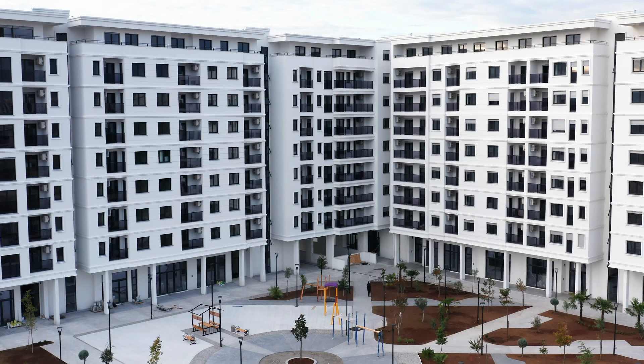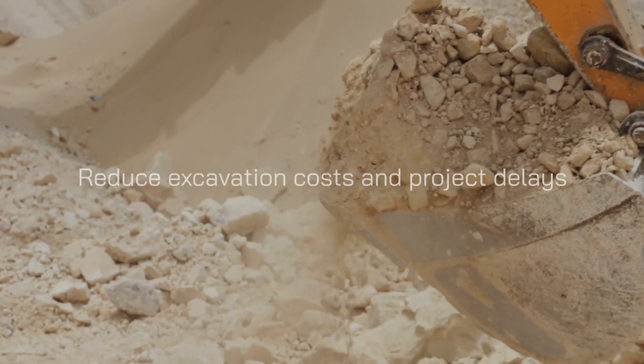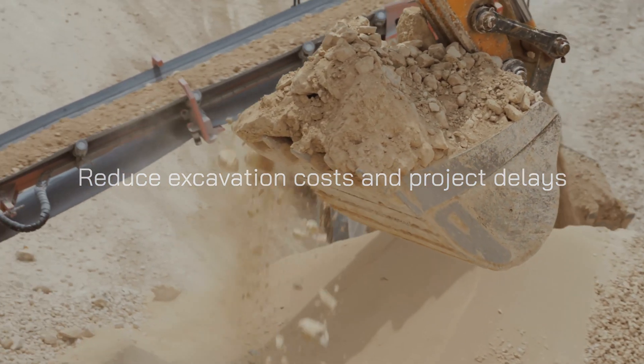In one affordable housing building, a Volley automation system is saving the developer millions of dollars from having to contend with building a third basement level below the water table, risking construction costs of up to $150,000 per space and project delays.